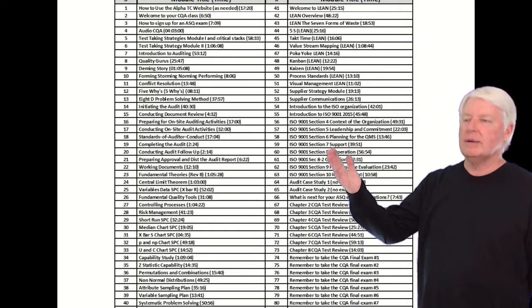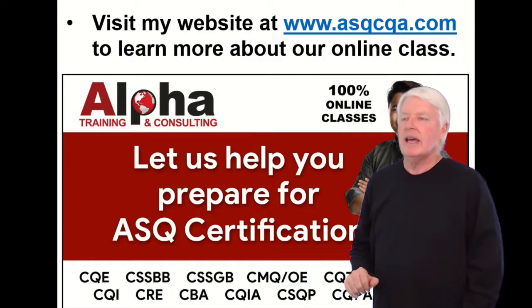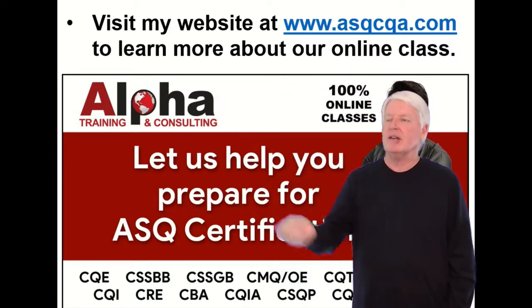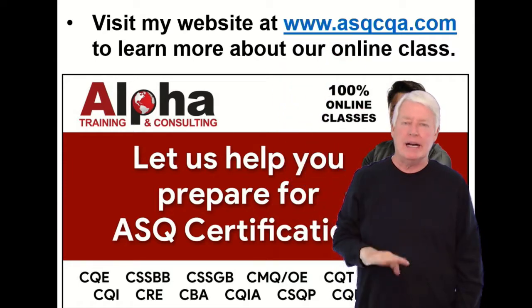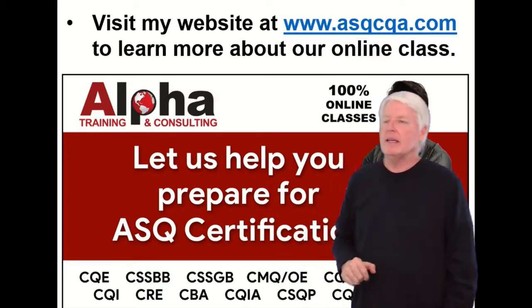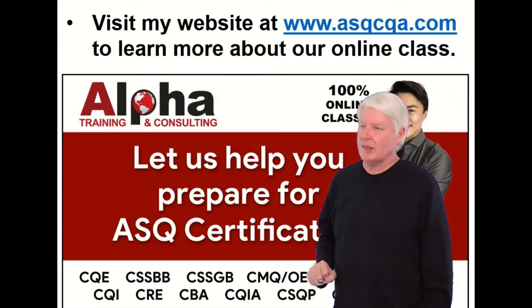Here are all the lectures in the prep course that we offer. As you can see, we do a great job covering the body of knowledge. It's a great course and we've been improving it over the decades. I have a website just for the CQA certification at www.asqcqa.com — it'll answer any questions you have concerning the quality auditor certification.